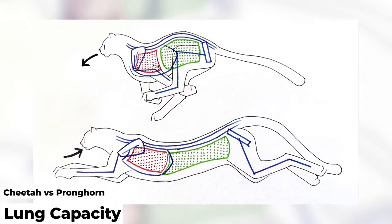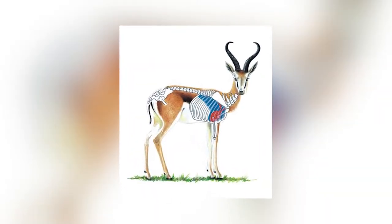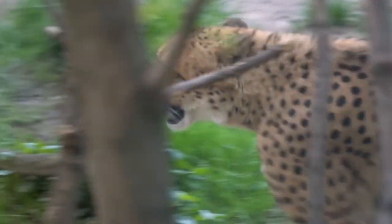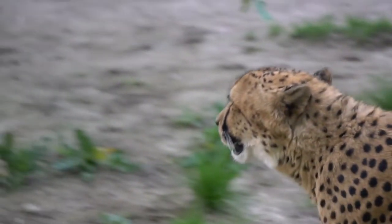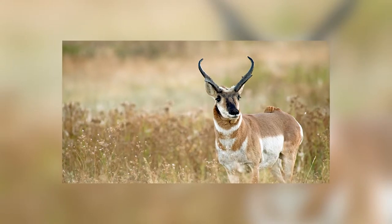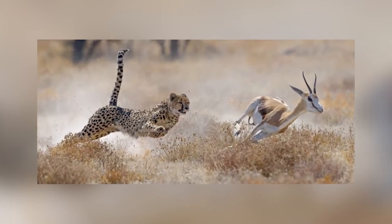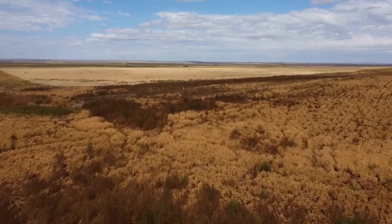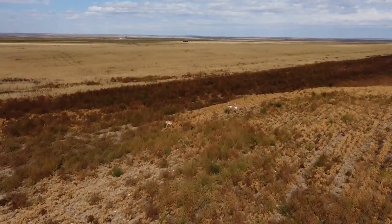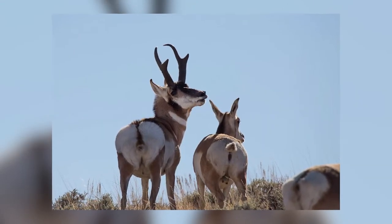Lung capacity: another factor affecting the speed and distance that pronghorns and cheetahs can run is their lung capacity and the amount of oxygen they can inhale per minute, which also affects the muscles. Both animals are well adapted on the inside, with much larger hearts, lungs, and windpipes than you might expect for their size, allowing maximum air intake. Studies have shown that pronghorns can take between 6 and 10 liters of oxygen per minute — around 5 times more than other mammals of a similar size. Taking in as much oxygen as possible is essential for pronghorns as their slow twitch muscles require large amounts of oxygen to perform at their best. Another unique adaptation is that they have one-way lungs, which means that they can inhale air continuously as it exits their lungs via a different route.